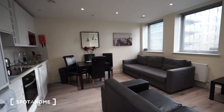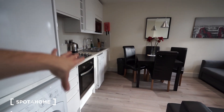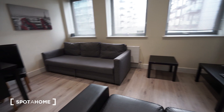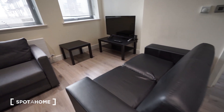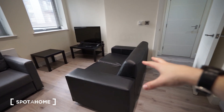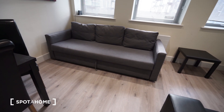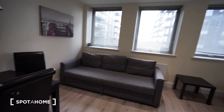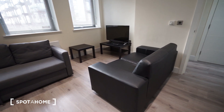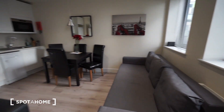And here we have the living area. This is what it looks like — it comes with a kitchen as well. Starting from the right side: you have a TV with a TV table, a coffee table, and here is the first sofa and here is another one. You can unfold it and two other persons can stay overnight, so it's pretty convenient.